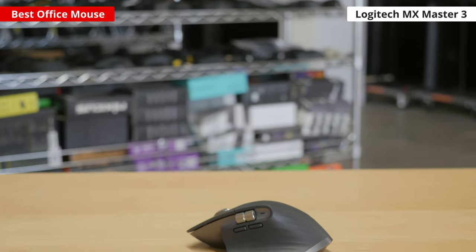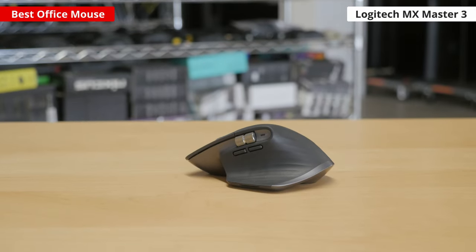Our pick for the best office mouse is the Logitech MX Master 3. Keep in mind that there may be better options out there for specific tasks and use cases, but we feel this best represents the current best work mouse for most people overall. We also delve into a few more specific use cases later on which may suit your needs better.